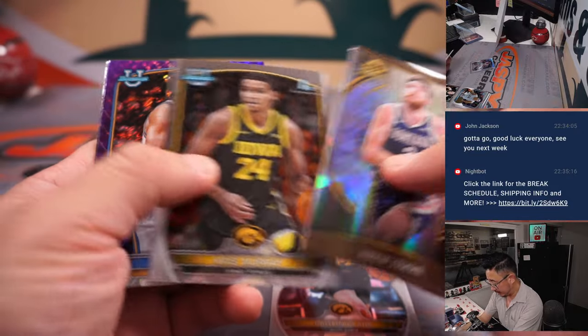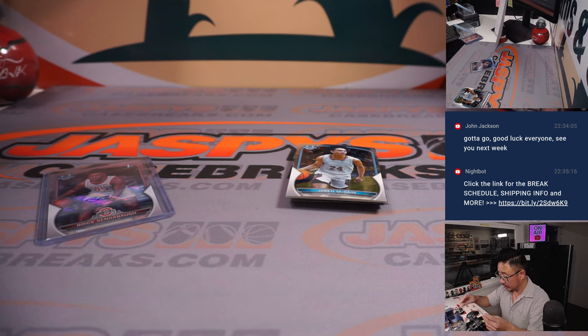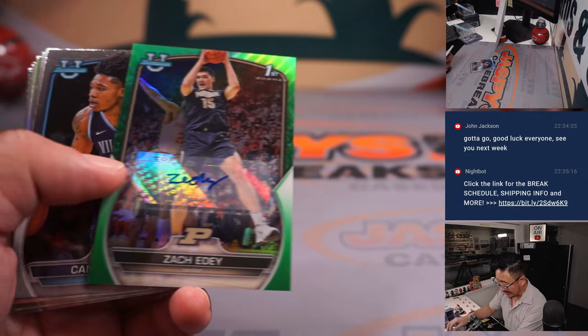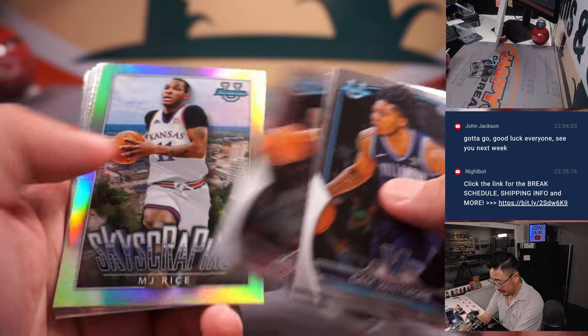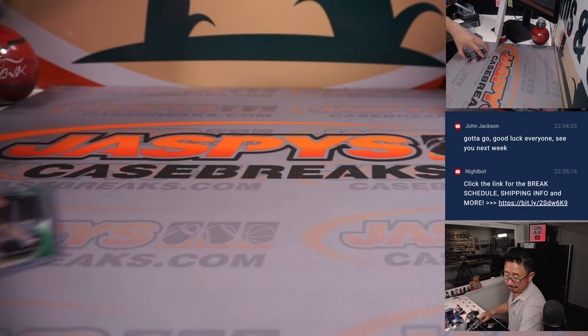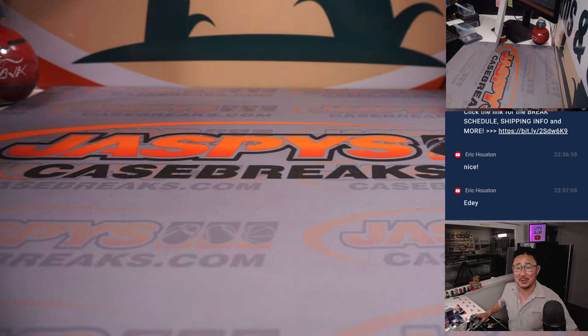We've got Caitlin Clark and an Amari Bailey purple shimmer. Caitlin goes to Nathan in the letter C. And we've got a Zack Eddy green autograph for the letter Z — Nathan with the WZ combo, 60 out of 99. And that, my friends, is that. I'm Joe for JazzBeastCaseBreaks.com. That was 2022-23 Bowman University Chrome Basketball four-box random letter number five. I'll see you next time for the next break. Bye.